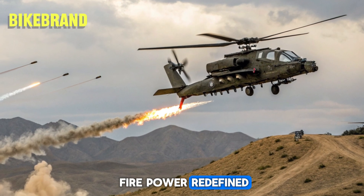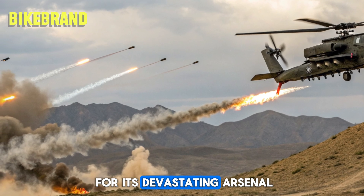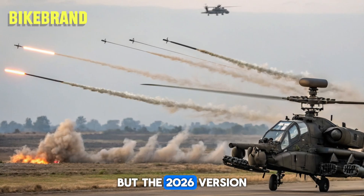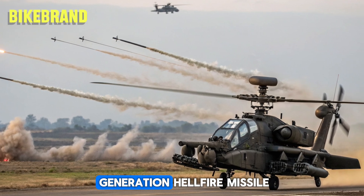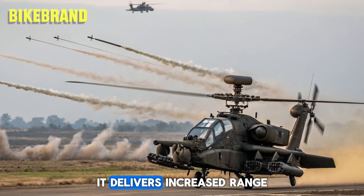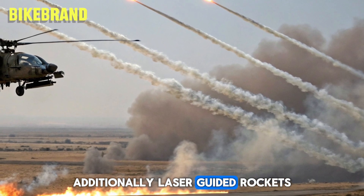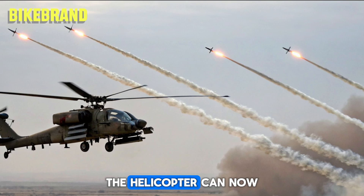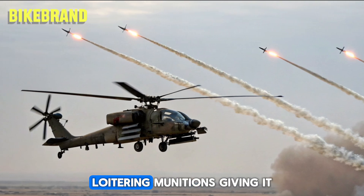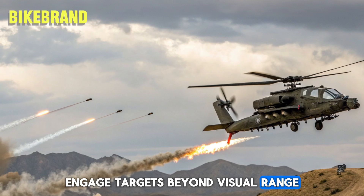The AH-64 has always been known for its devastating arsenal, but the 2026 version takes it even further. Equipped with a new-generation Hellfire missile, it delivers increased range and precision. Additionally, laser-guided rockets and next-gen chainguns provide unparalleled versatility. The helicopter can now carry autonomous loitering munitions, giving it the ability to engage targets beyond visual range.